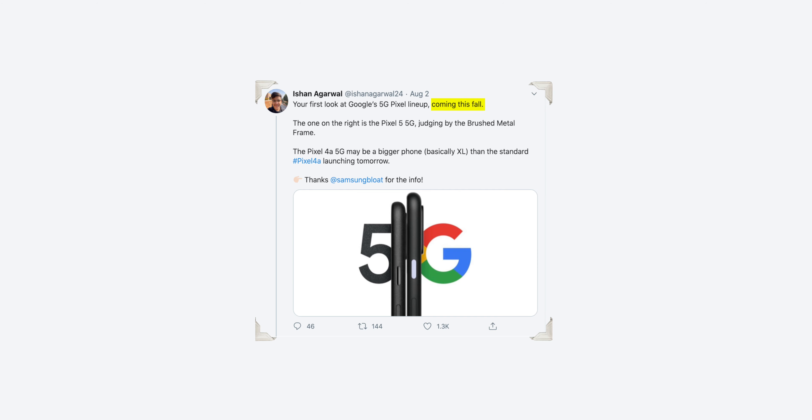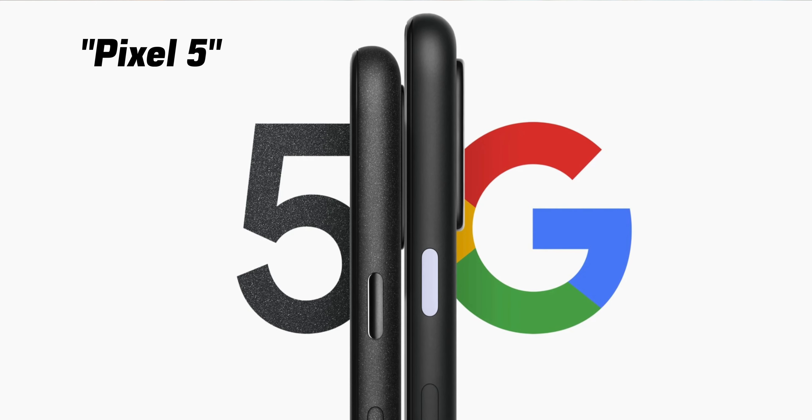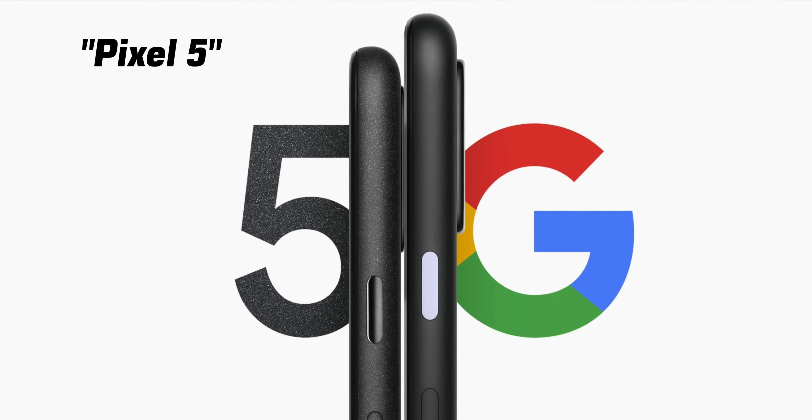Our first confirmed leak from Google is the price — this will be $500 US, which is exactly $150 more than the Pixel 4a. These devices should come sometime around fall. We also had an image to go with these leaks, and that's the picture on screen right now.